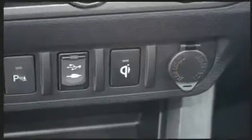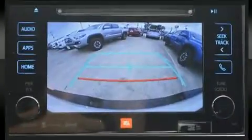Passengers are protected by various safety and security features including head curtain airbags, traction control, brake assist, anti-whiplash front head restraints, a panic alarm, and ABS brakes.